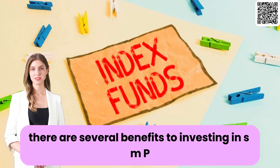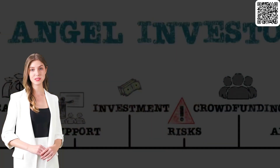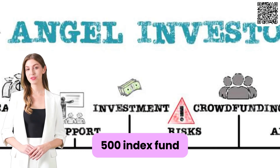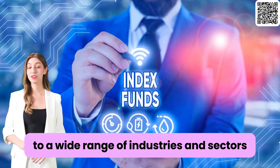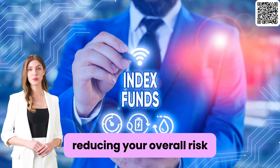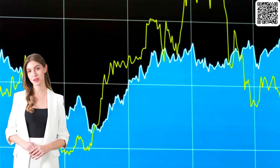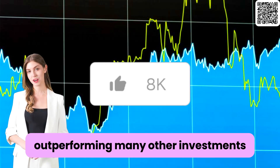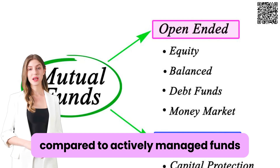There are several benefits to investing in S&P 500 index funds. Diversification: by investing in an S&P 500 index fund, you automatically gain exposure to a wide range of industries and sectors, reducing your overall risk. Historical performance: over the years, the S&P 500 has consistently delivered strong returns, outperforming many other investments.